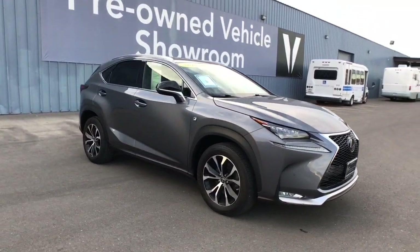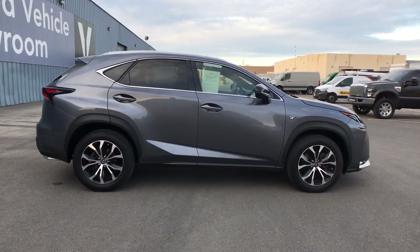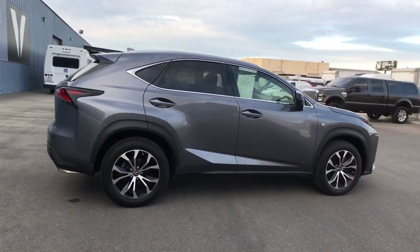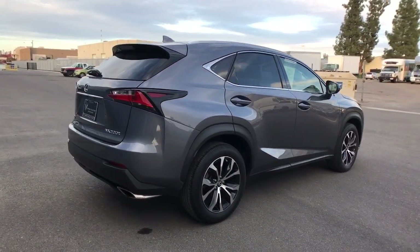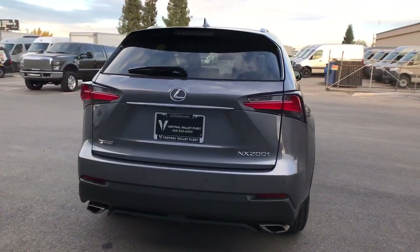You will be amazed by this 2016 Lexus NX. With less than 45,000 miles on the odometer, this vehicle provides excellent value. This stylish NX delivers premium comfort and convenient versatility.